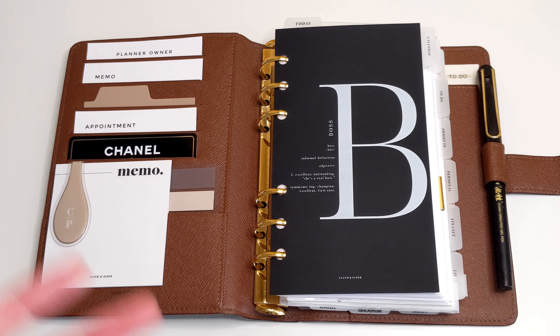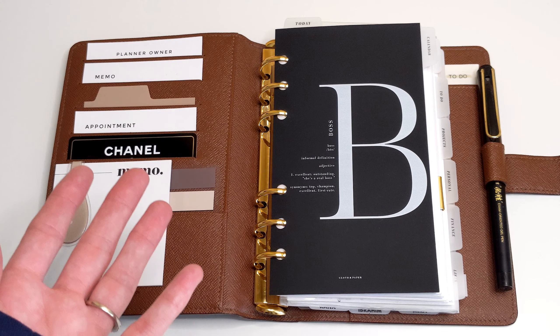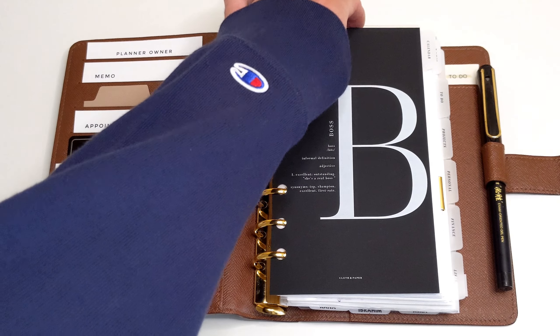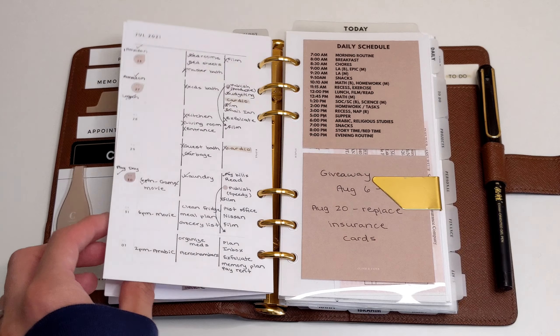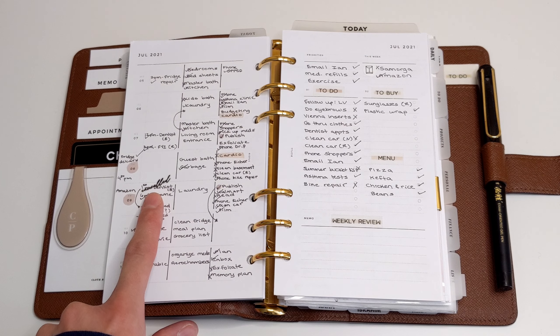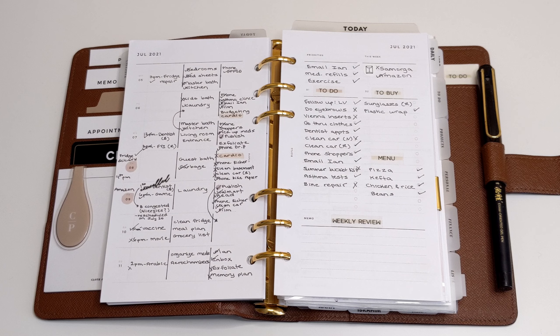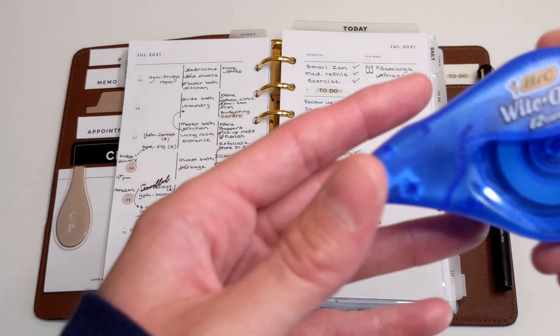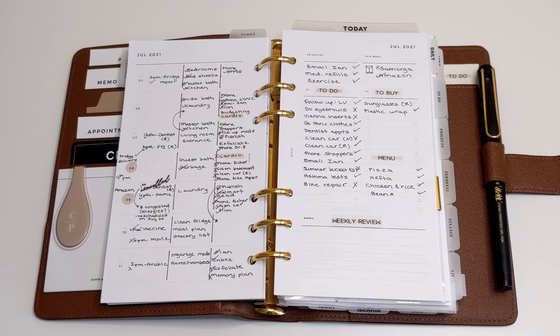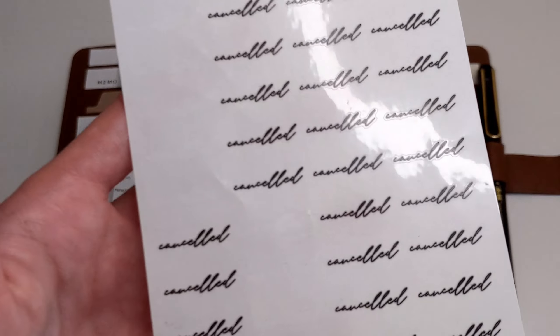Let's start off by looking at appointments. Appointments is a really popular one because we're constantly having to reschedule appointments because something came up and we're not able to go. So if you go back to July 9th, my son had a dentist appointment scheduled to get some fillings done and I had to cancel it. Now there are different ways I've seen people cancel an appointment in their planner — some would just wipe it out, some would cross it out with a pen. What I do is I use these stickers from Honey Inked — it says 'cancelled.'